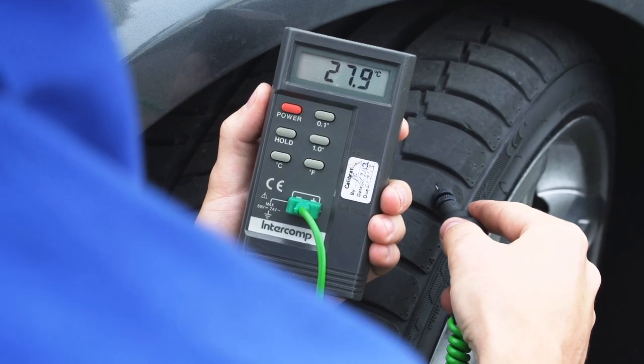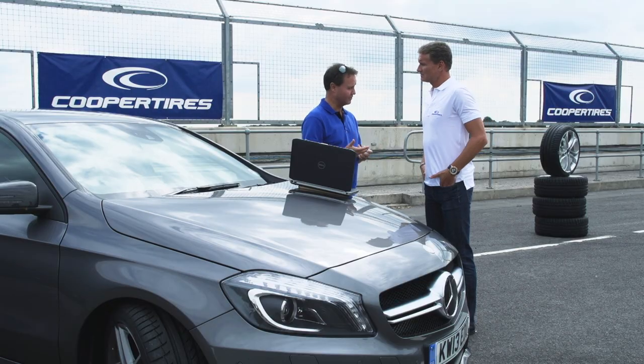We'd like you to try the tyres here, see if there's some input you've got, see if we can add to what we've already done. Let's get out on the track and see how it feels.